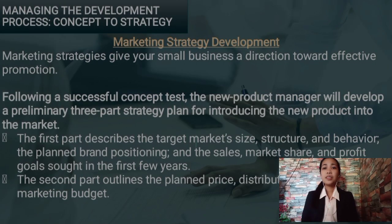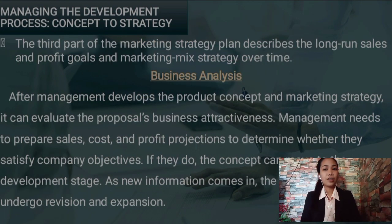Now this is the continuation of our topic: the marketing strategy development. Marketing strategies give small businesses direction towards effective promotion. Following a successful concept test, the new product manager will develop a preliminary three-part strategy plan for introducing the new product into the market. The first part describes the target market size, structure and behavior, the planned brand positioning, and the sales, market share, and profit goals for the first few years. The second part outlines the planned price, distribution strategy, and the marketing budget. The third part of the marketing strategy plan describes the long-run sales and profit goals and marketing mix strategy over time.